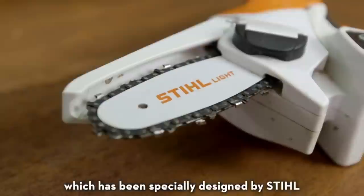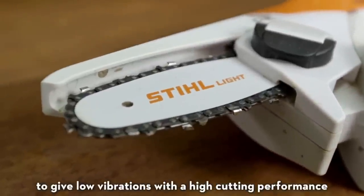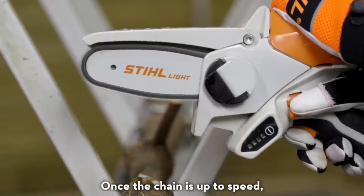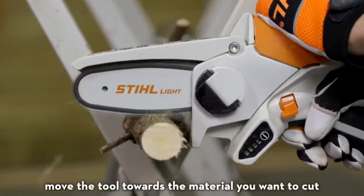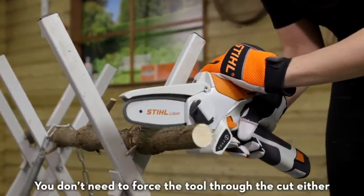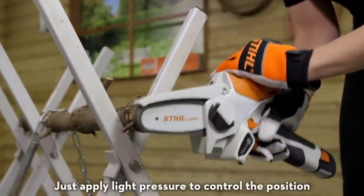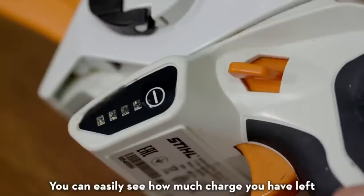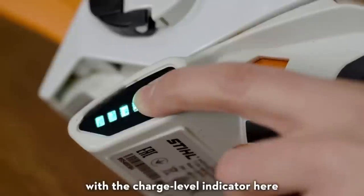Designed to allow users the ability for precision cutting and pruning, its size makes it possible to get to those hard-to-reach spots. Get battery-powered precision in the palm of your hand with the GTA 26 Battery Garden Pruner. Lightweight, powerful, and easy to use, the GTA 26 delivers cutting performance backed by the resilience of battery power. Made by steel.